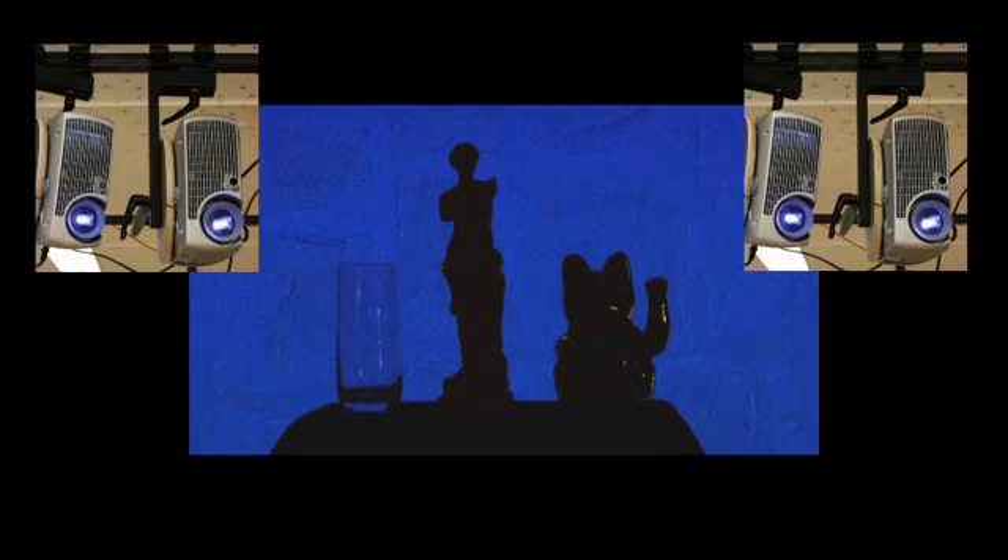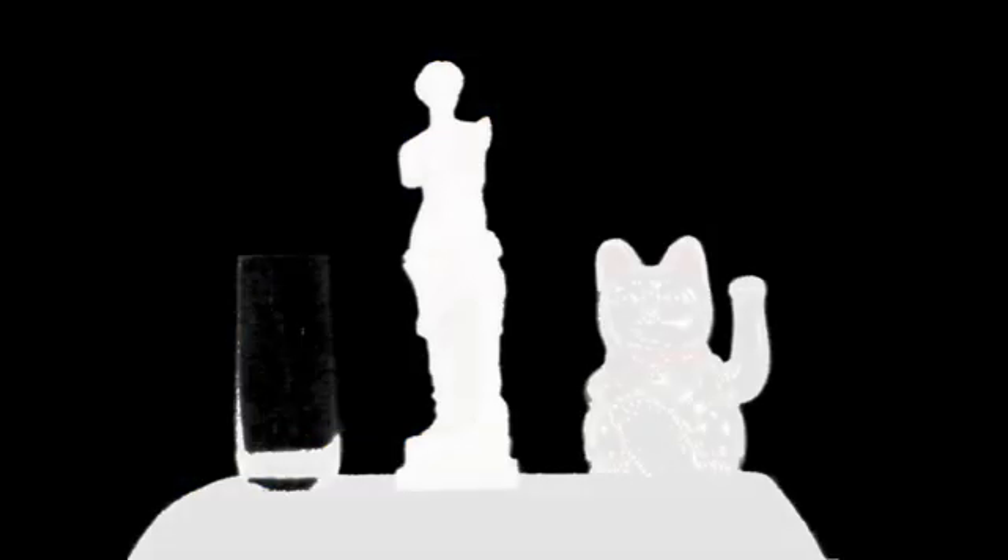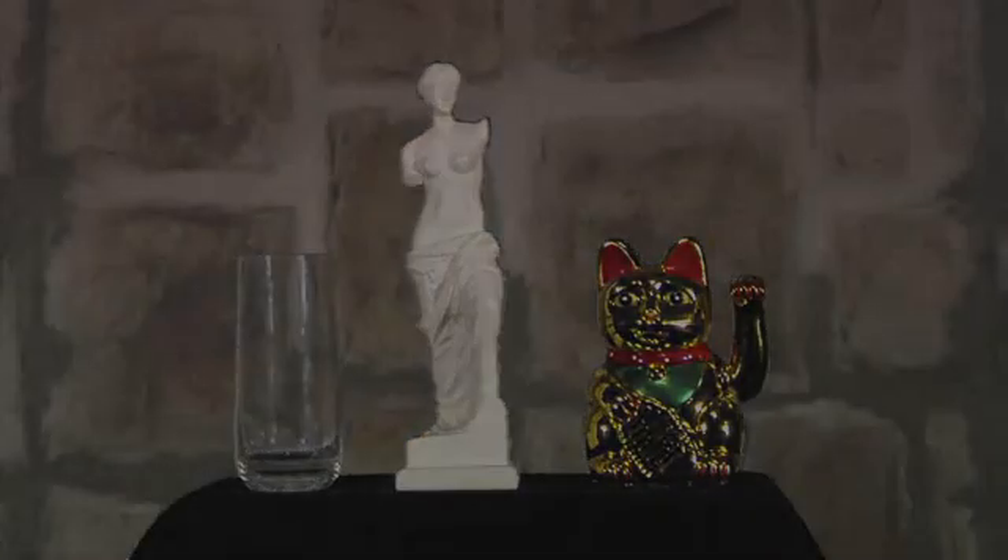Our current prototype system records 720p frames at the HD scanning speed of 59.94 Hz. The radiometric compensation ensures a uniform appearance of the keying color throughout the spatially varying background surface and consequently enables an efficient separation of foreground and background.